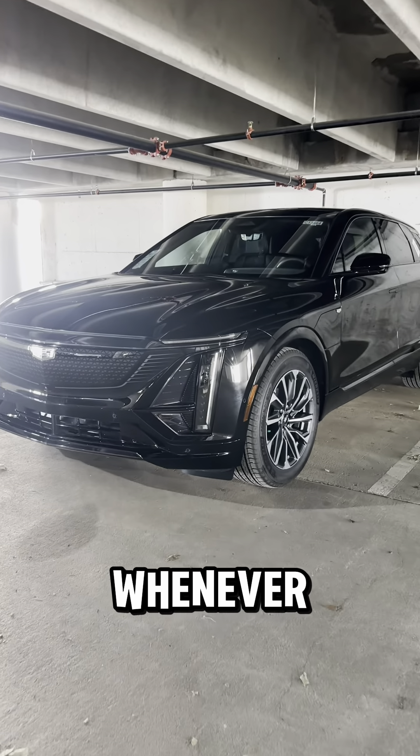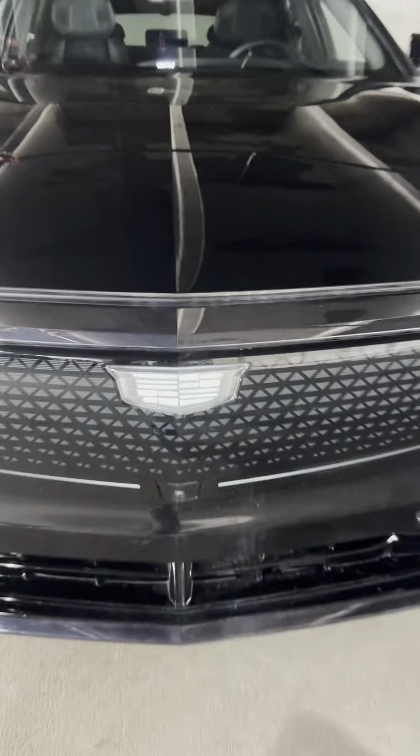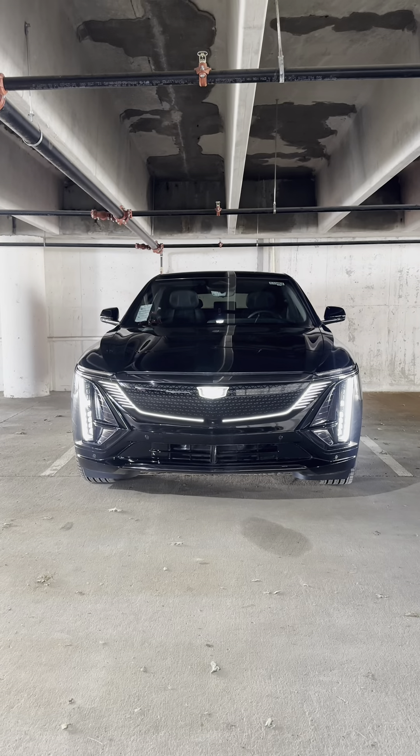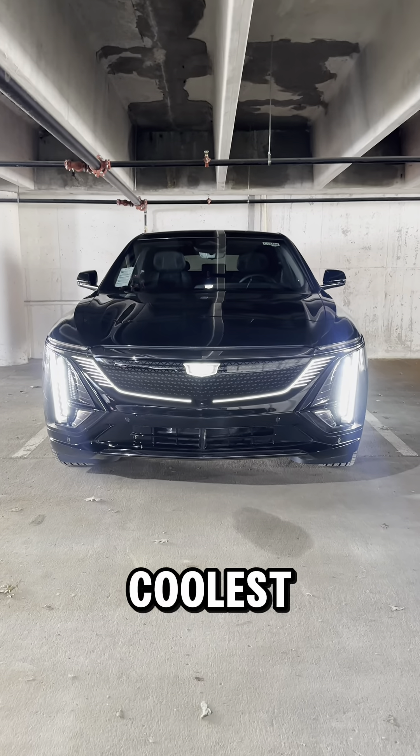I want to show you guys what happens whenever I get too close to the car with the key in my hand. By far the coolest feature on this car.